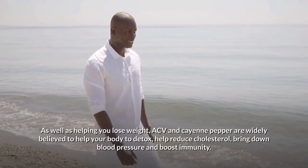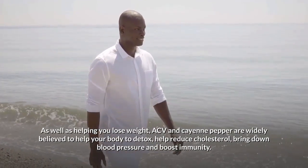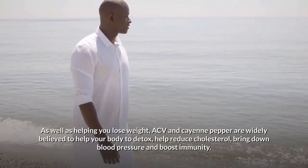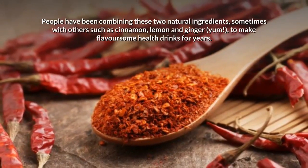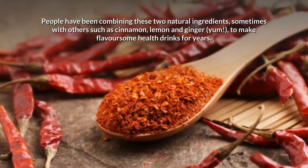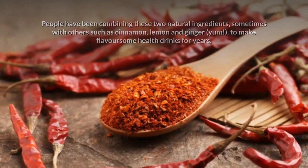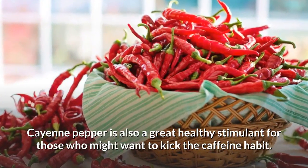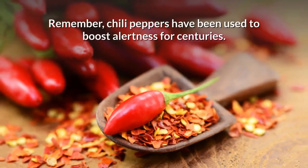As well as helping you lose weight, ACV and cayenne pepper are widely believed to help your body detox, reduce cholesterol, bring down blood pressure, and boost immunity. People have been combining these two natural ingredients — sometimes with others such as cinnamon, lemon, and ginger — to make flavorsome health drinks for years. Cayenne pepper is also a great healthy stimulant for those who want to kick the caffeine habit.